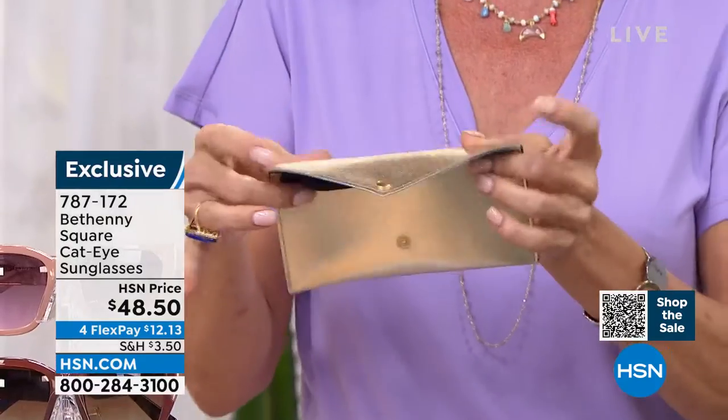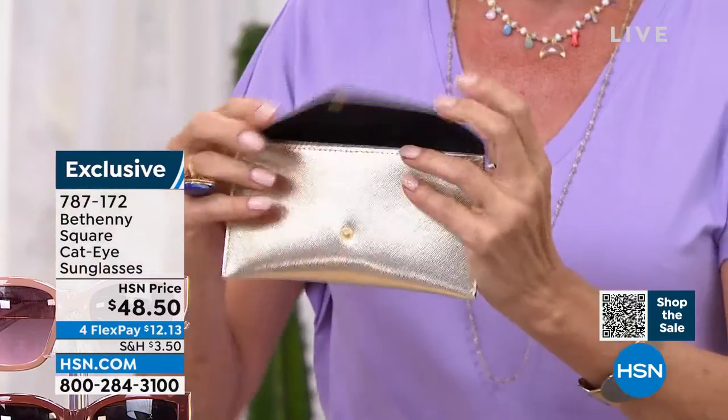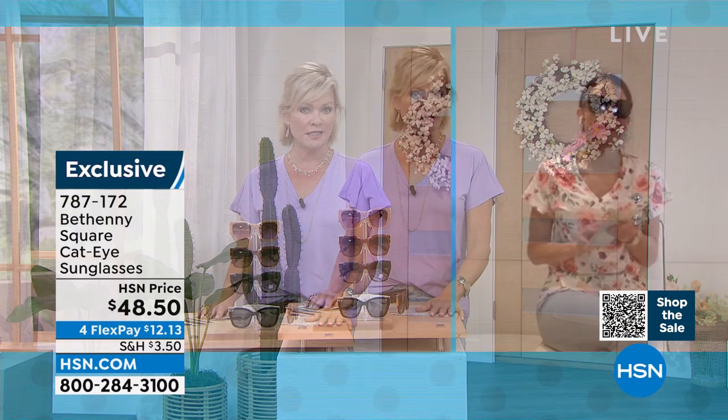They give you the case to protect your glasses too — the case has a polishing cloth built right into it. You can tell it's the whole thing — it's an expensive experience. The polishing cloth is built in so you'll always have it. And on the way you go — $20 off if you got the today special, making it $28.50 for sunglasses, which is amazing.